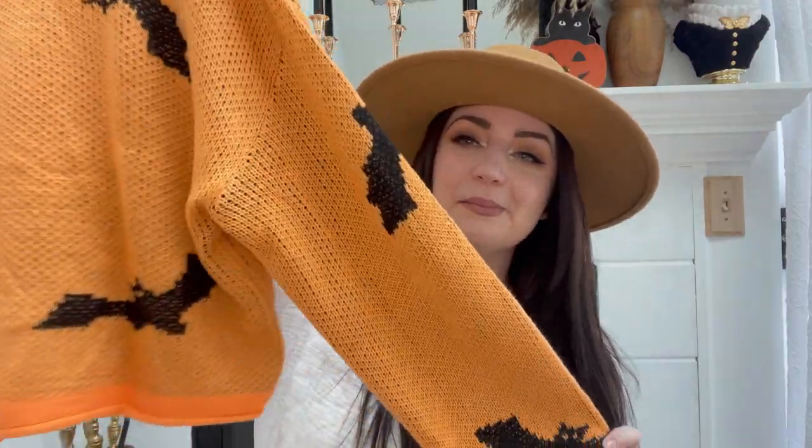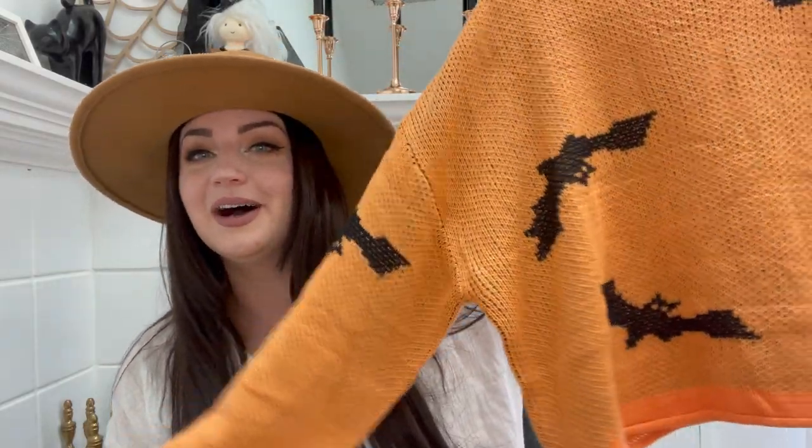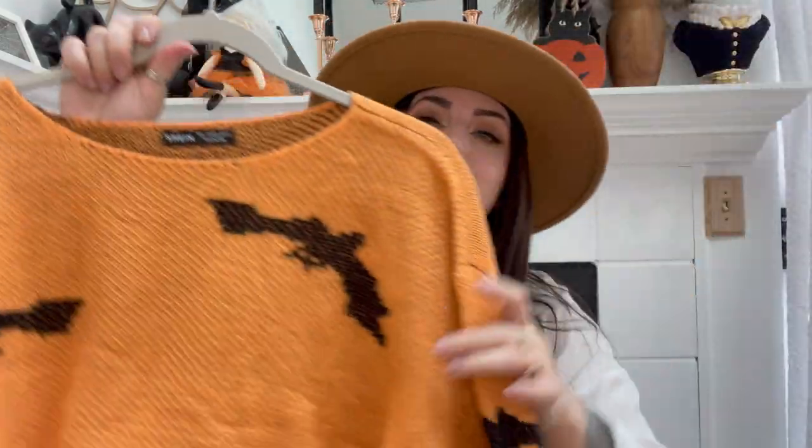If you saw my latest Target and Dollar Tree haul, you would have seen this sweater on me. This is a sweater that they had — of course I got it, it's orange and black and it has bats all over it, so that was all I needed to see. Again it is cropped. I like how the bats are flying all over — some upside down, some on the sleeve all the way to the wrist. Very cute and very soft. It has this darker band at the bottom that curls up a little bit.